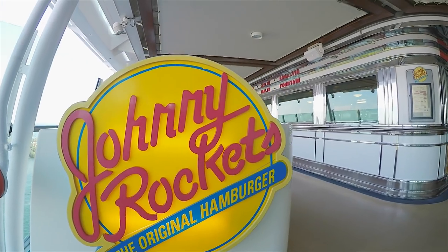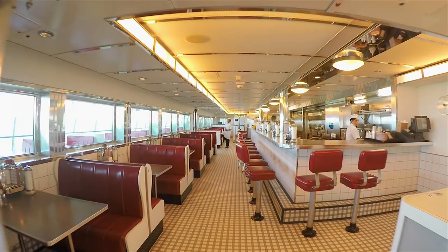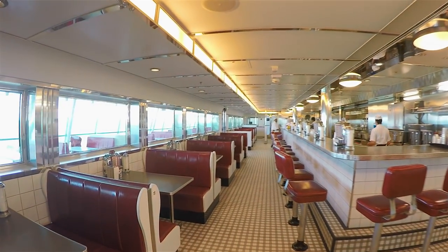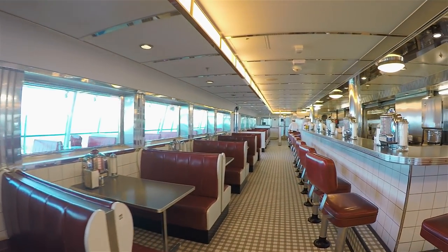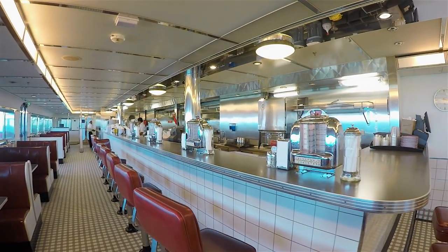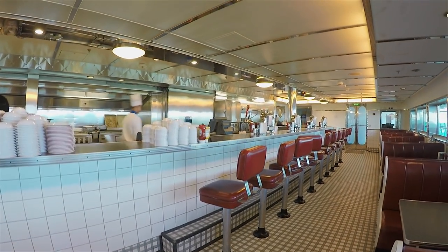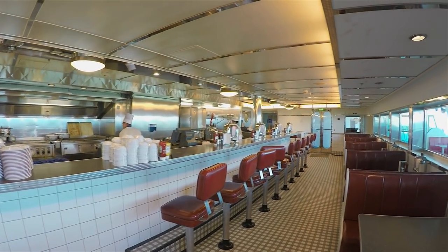You have to stop by Johnny Rockets, the 50s diner, at least once while on board. It may or may not be the best burger you'll have at sea, but this place is just cool — formica counters, a jukebox, and malted milkshakes. It's tough to beat that.